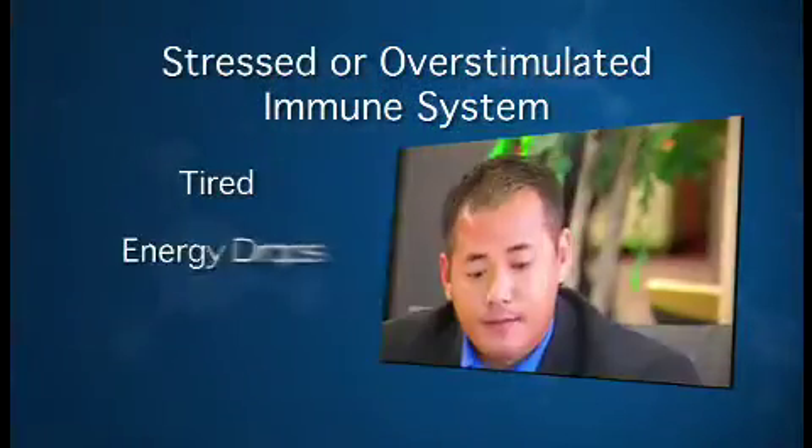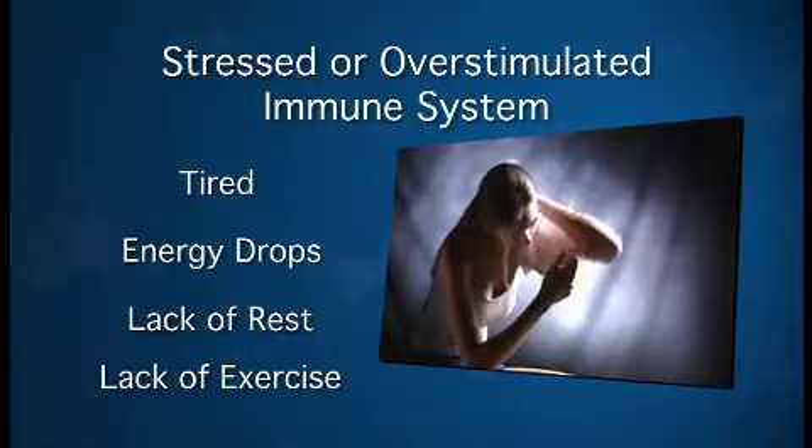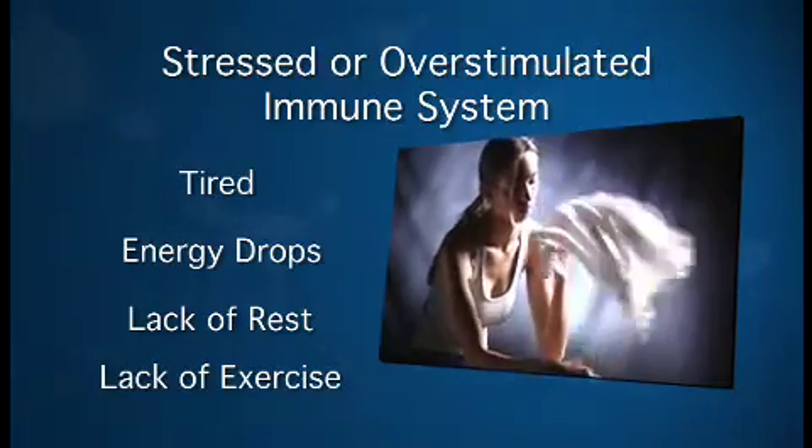Whether your immune system becomes taxed or overstimulated, you become tired, your energy level drops, you have trouble getting the rest and exercise you need, further weakening your health and level of wellness. The body is under constant stress.